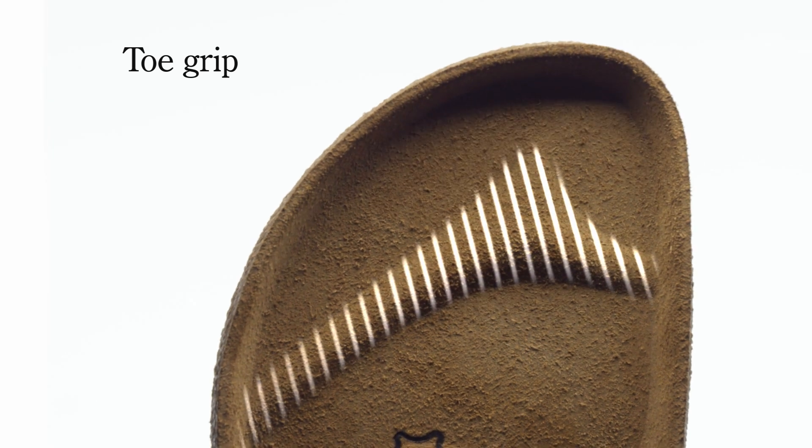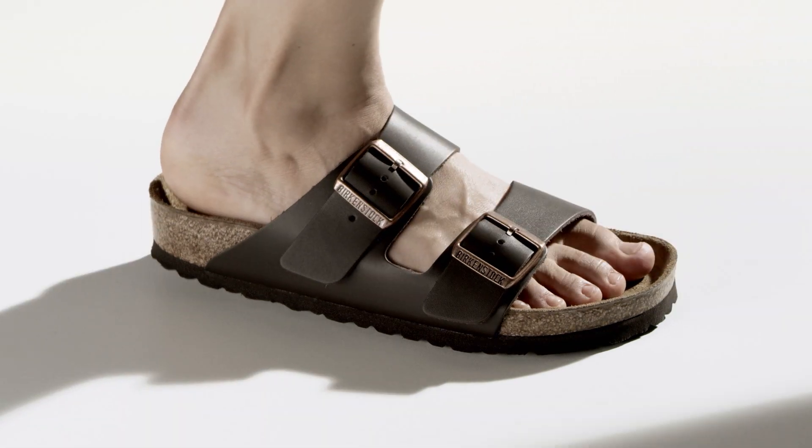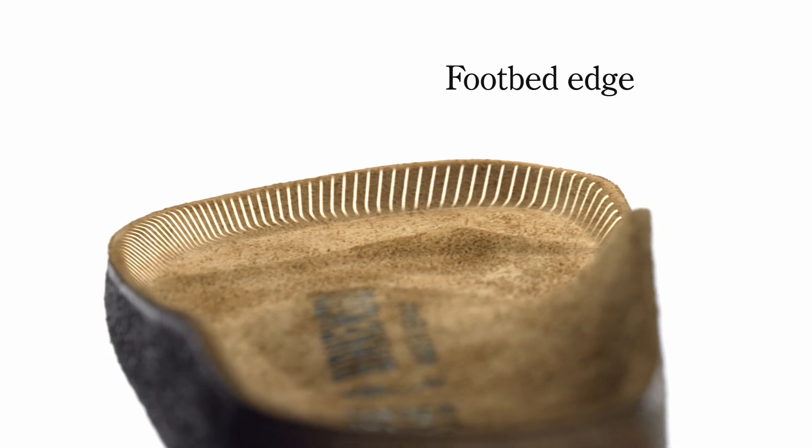The toe grip supports the gripping motion of the toes and promotes their natural extension when in motion. The footbed edge protects the toes and the entire foot.